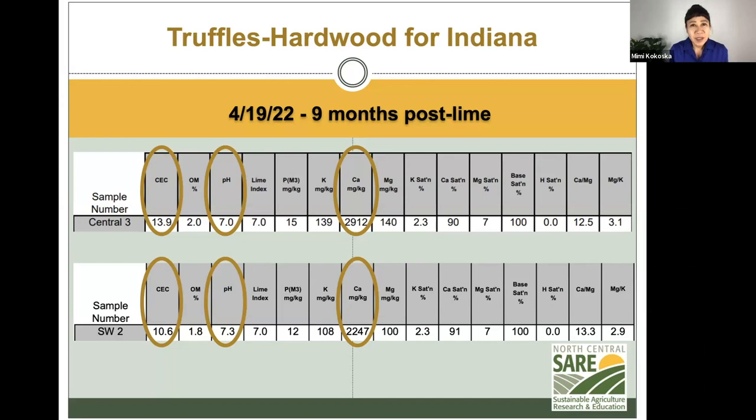Here is the pH nine months post-lime. We can see the pH has improved — it's raised now to 7.0 and 7.3. The cation exchange capacity has improved as well; it's much higher. And I also point out the calcium levels, which improved.